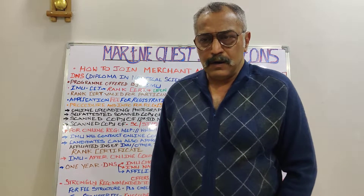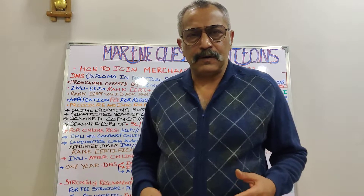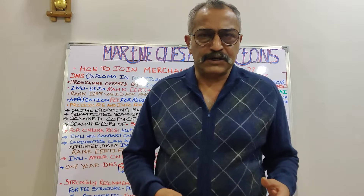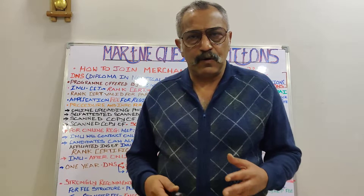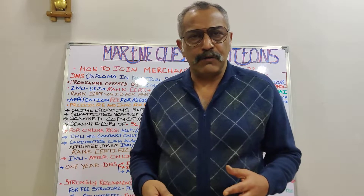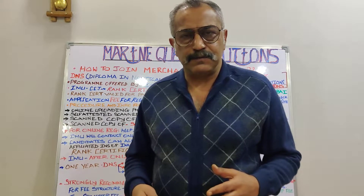This is my final lecture on the DNS — how to join the Merchant Navy. Once this part three is completed for the DNS, which is the final one, I will also be broadcasting lectures on how to join the Merchant Navy through the BSc Nautical Science stream.